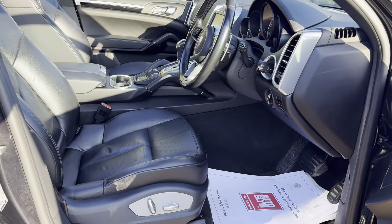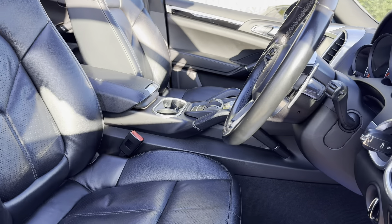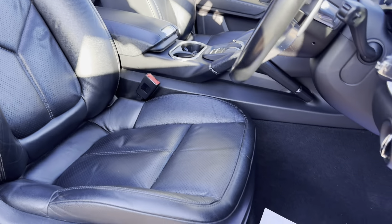If you're going to go for this spec you want the black leather sports seats with heated seats — really comfy. Lovely — the seats are in great condition, and the black trim as well.